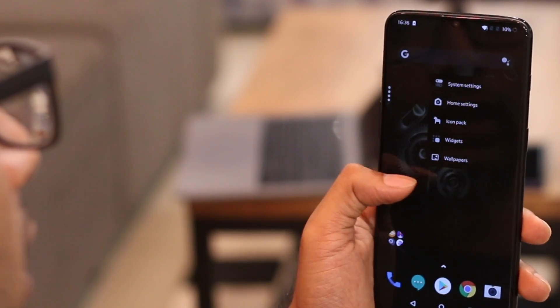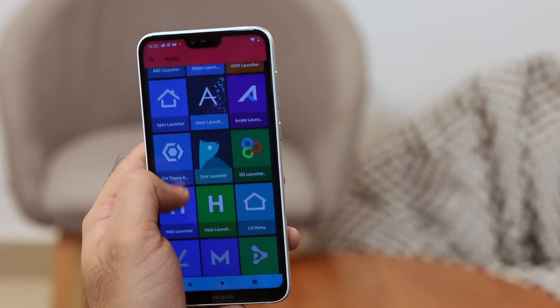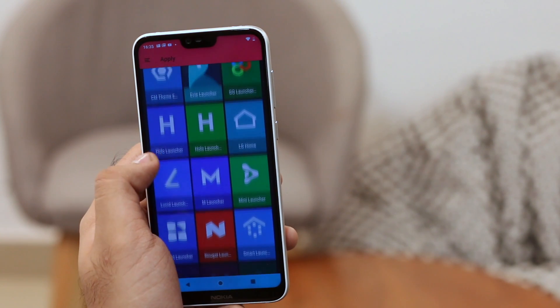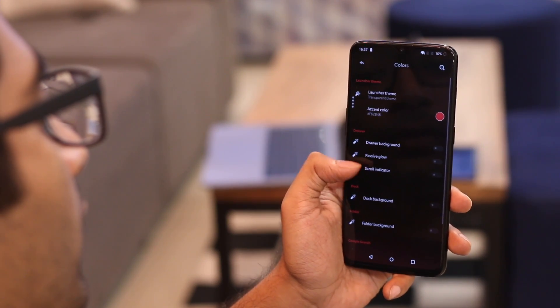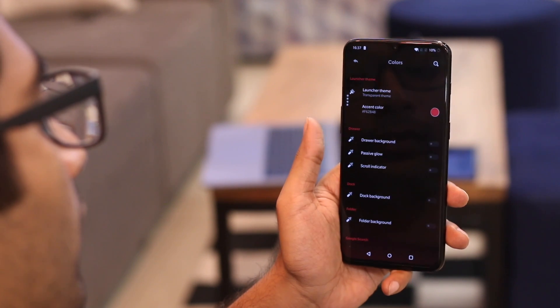But if you long press on the open area, it will bring up quick settings like phone settings, icon packs, wallpaper, etc. I kind of like that. Going into the home settings, you can further change the look and feel of the launcher. Overall, I wouldn't say it's any better than Nova Launcher, but if you're looking for something fresh, give it a try.